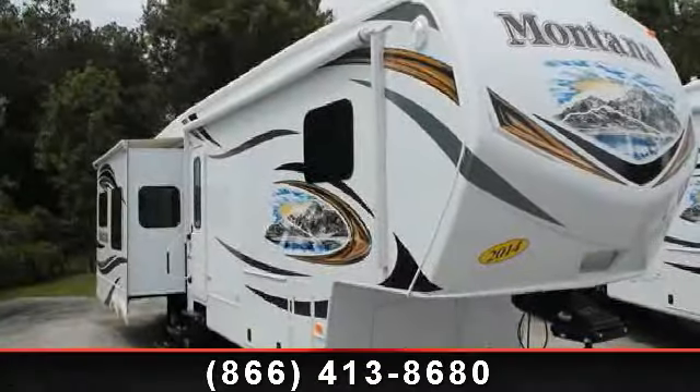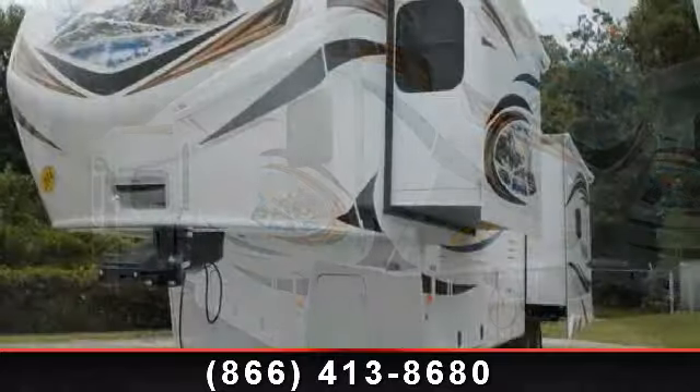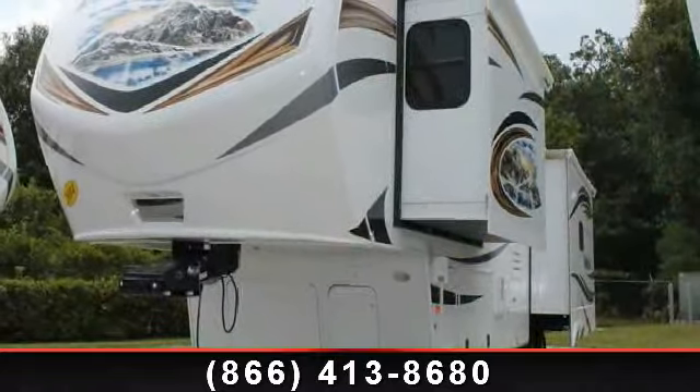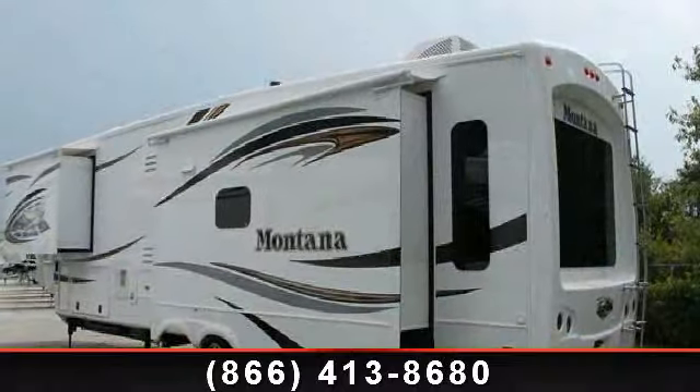Imagine yourself in this 2014 Keystone Montana 3582RL. If you are looking for a 5th wheel RV with the perfect blend of convenience, comfort and enjoyment, look no further.